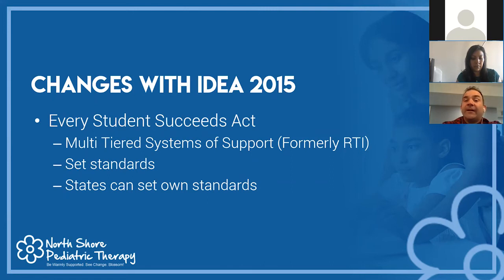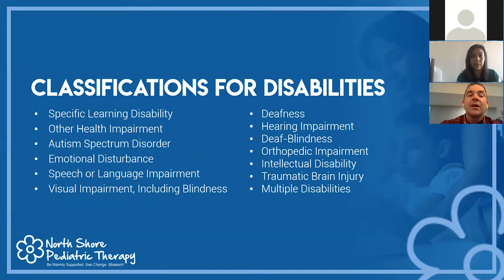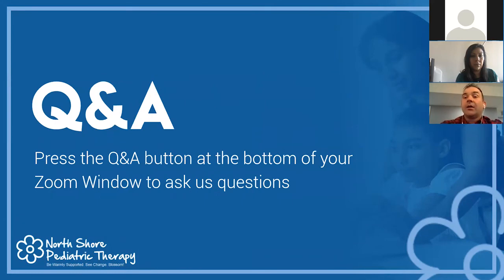Standards are set for who receives services — for example, a child at the 15th percentile or below on AIMS web testing may be eligible. However, states and even individual school districts can set their own standards, so some districts use the 15th percentile and others the 20th percentile. For an IEP, there are several disability classifications: specific learning disability, other health impairment — which includes ADHD — autism spectrum disorder, emotional disability, and mental impairment, among others.